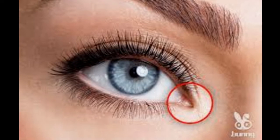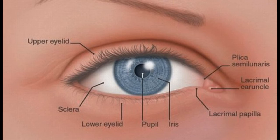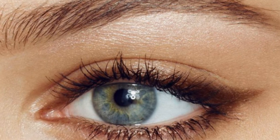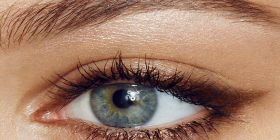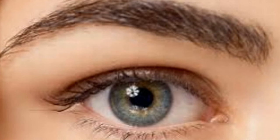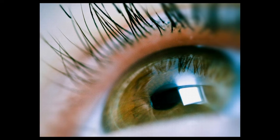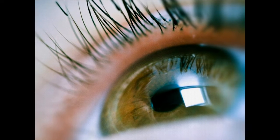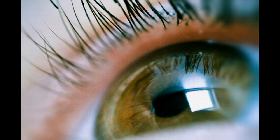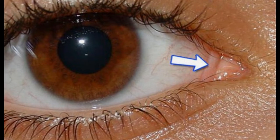12. Plica Semilunaris. Reptiles and birds have third eyelids, and humans just have a tiny bit of one left in the corner of the eye that does nothing. It's called the plica semilunaris, and it hangs out next to the tear duct. It's said to help the eye maintain tear drainage and allows free rotation of the eyes, but even in its role it is quite restricted because of its tiny size. The existence of the plica semilunaris is not absolutely necessary for our survival.